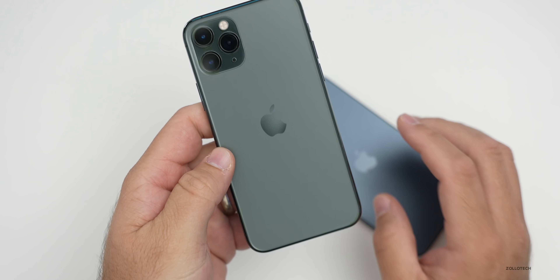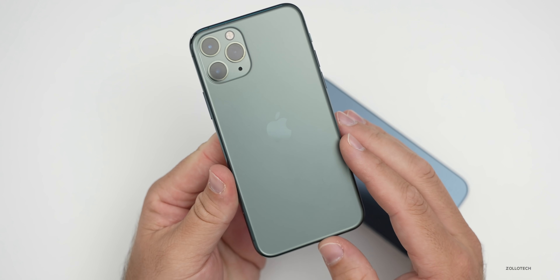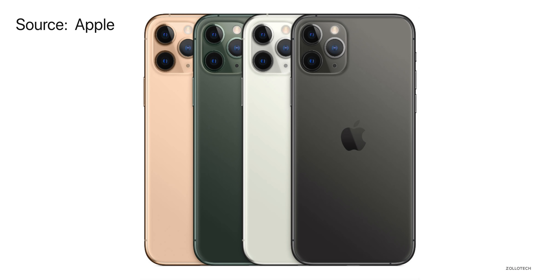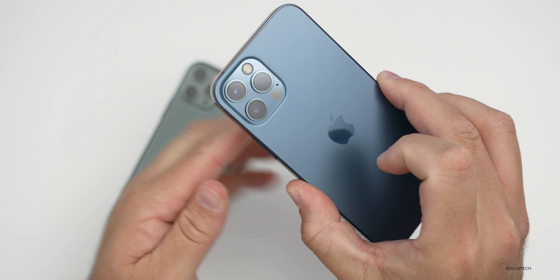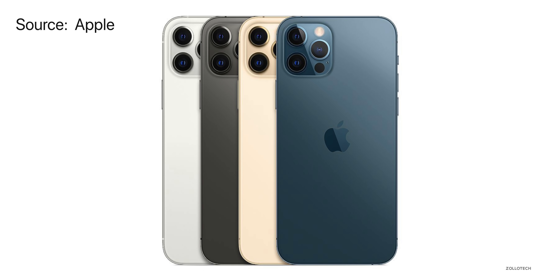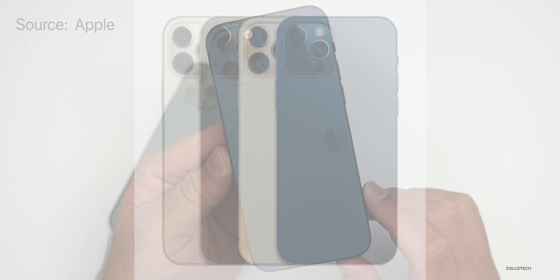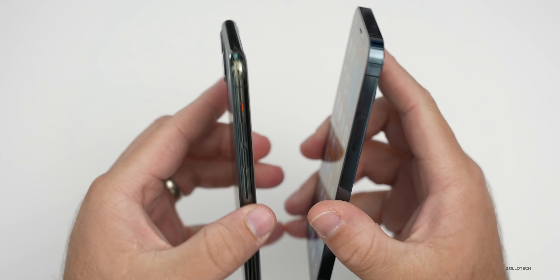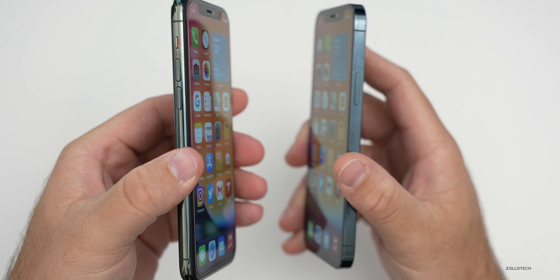As far as colors, the iPhone 11 Pro had the new midnight green color when it was released, along with silver, space gray, and gold. With the iPhone 12 Pro, they got rid of midnight green and now we have Pacific Blue, plus gold, graphite — which is similar to space gray but different — and silver. Both are made out of stainless steel, so they're both equally strong and similar in weight.